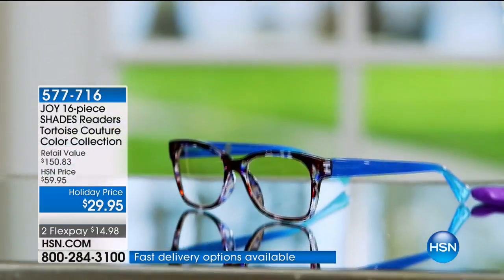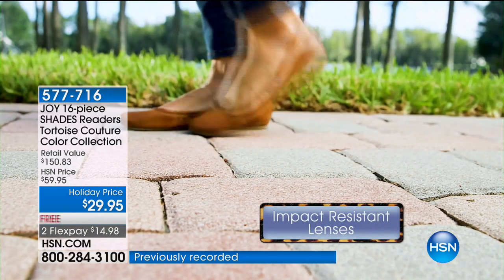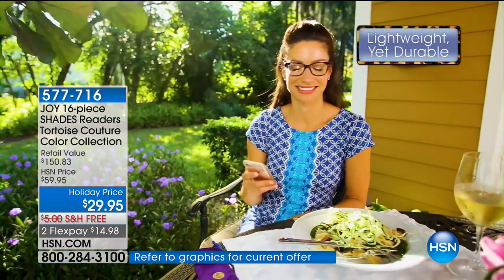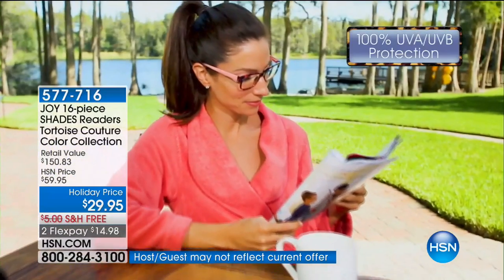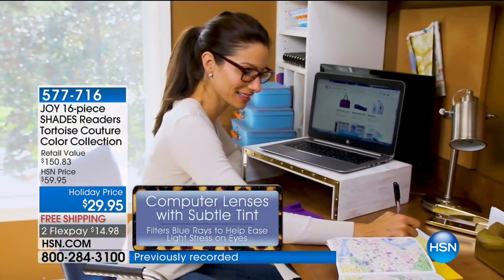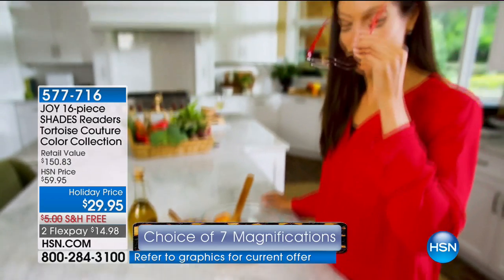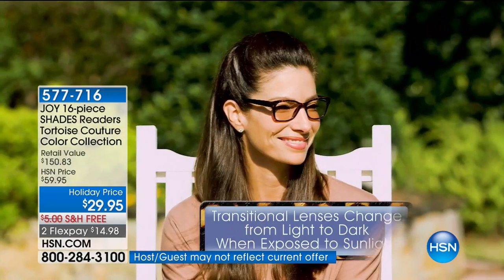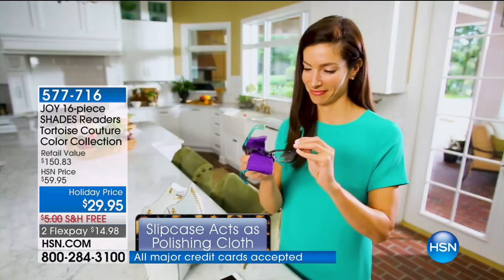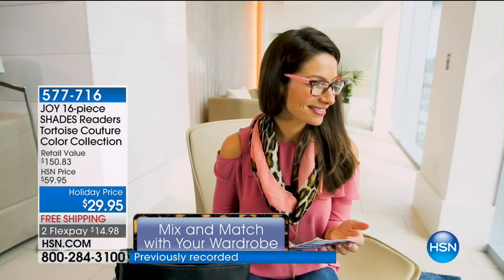This is our final reader collection of the year. These are brand new — all impact-resistant lenses, spring-action hinges. This is what's called optic quality lenses — the same quality you see when you walk into an optometrist. Today it's all free shipping and handling. You're receiving all 16 pieces, which works out to three dollars and 74 cents a reader. You're gonna have glasses at your office, in your handbag, by the telephone. You order by your optic strength and you get all eight pair.